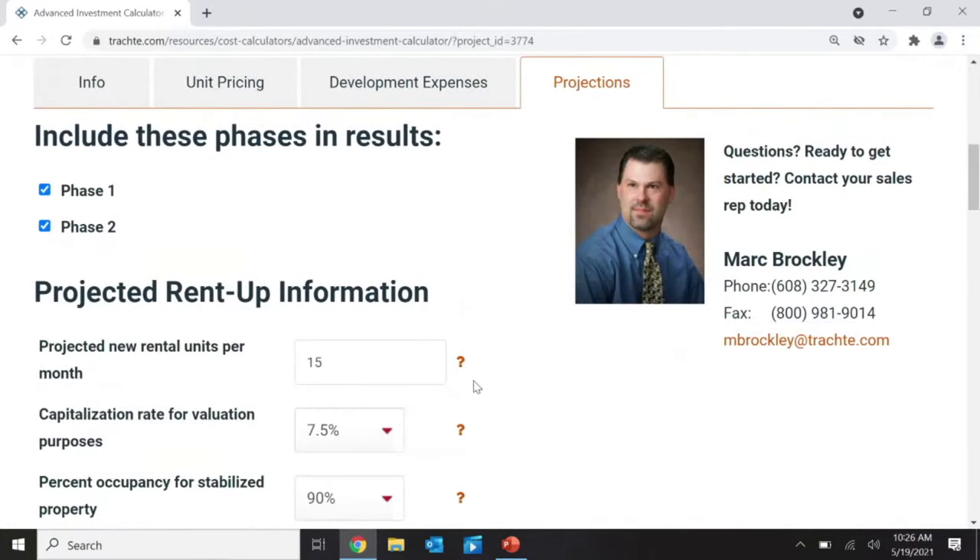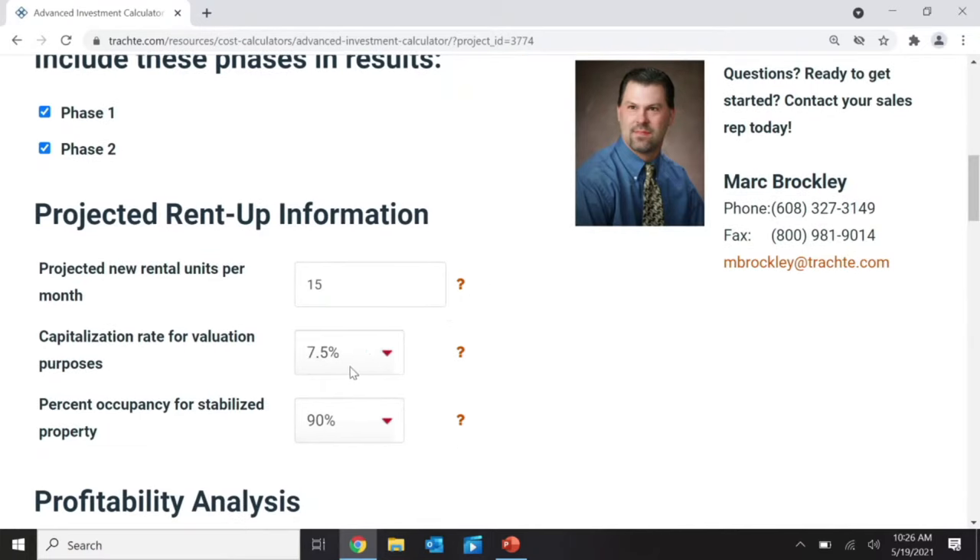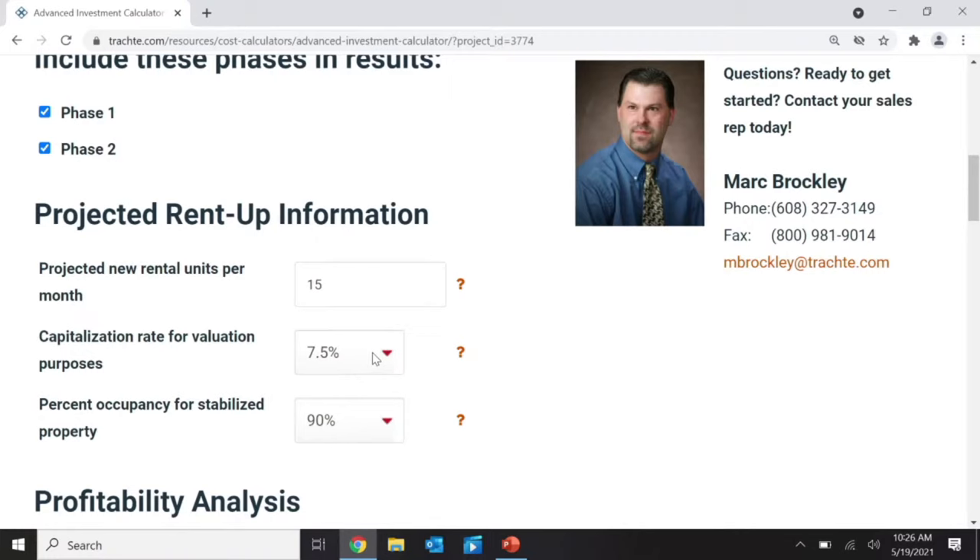On the next page, I enter how many units I'm planning to rent per month — I'm saying 15 units per month, which is one every other day. In reality, early on you might rent more, but then people move out and it gets slower. I probably wouldn't go over 20 units per month — that's actually a lot in our industry. I'm setting the valuation at a 7.5% capitalization rate and expecting to equalize at 90% occupancy. It's very rare to be 100% full, and if you are, you're probably priced too low — you should raise the rent to maximize income.